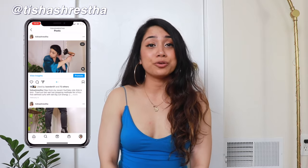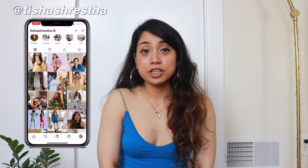Hey guys, if you're new here my name is Tisha. I post a lot of fashion, beauty, and lifestyle videos. In today's video we'll be trying out five different styles of jeans from Urban Outfitters.